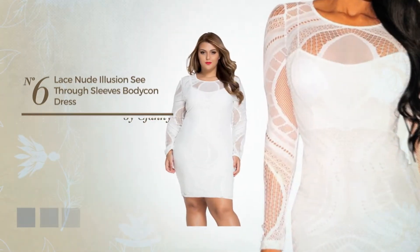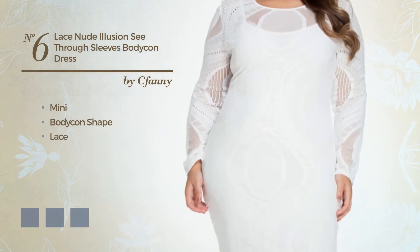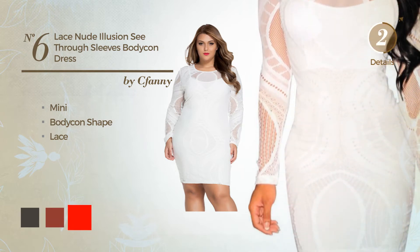Number 6. Mini bodycon dress, styled with lace. Available in 6 color variations. For instance, black ink, red ochre and red.